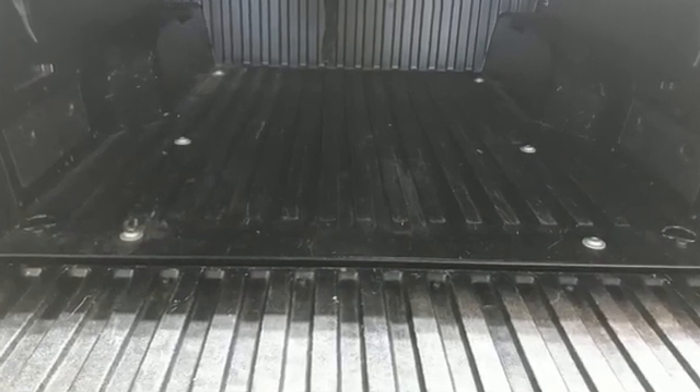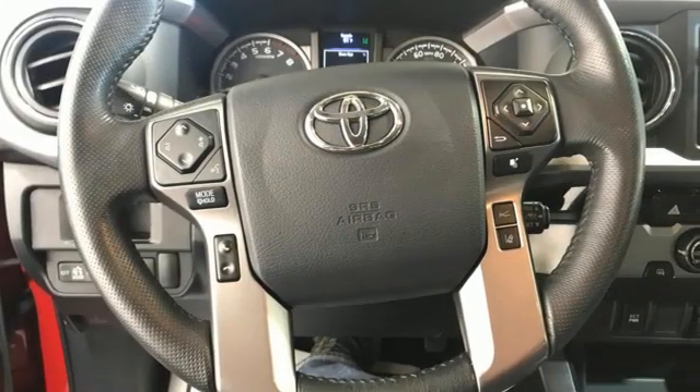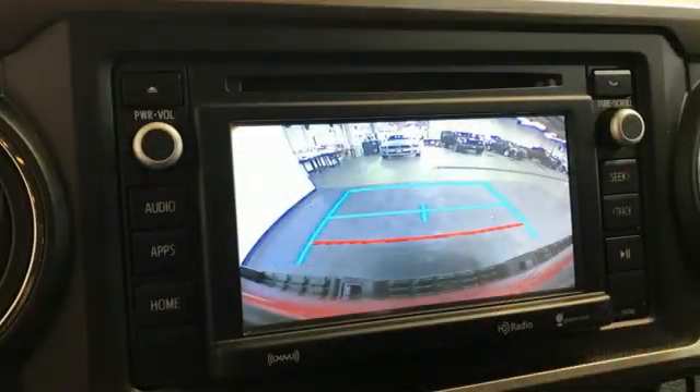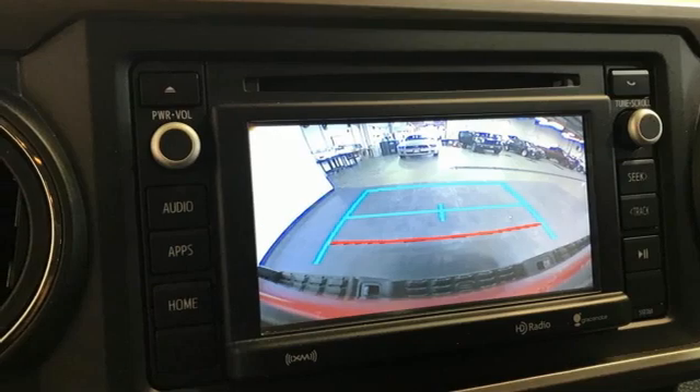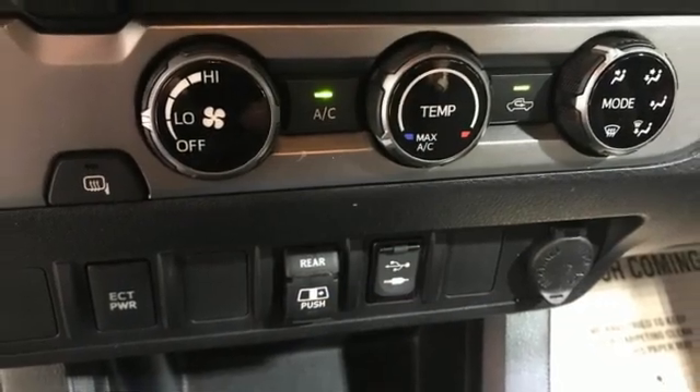V6 engine, rear wheel drive, trailer hitch receiver, integrated navigation system, dynamic radar cruise control, manual tilting steering column, aluminum wheels, gas pressurized shocks, auto dimming rear view mirror, and automatic transmission.